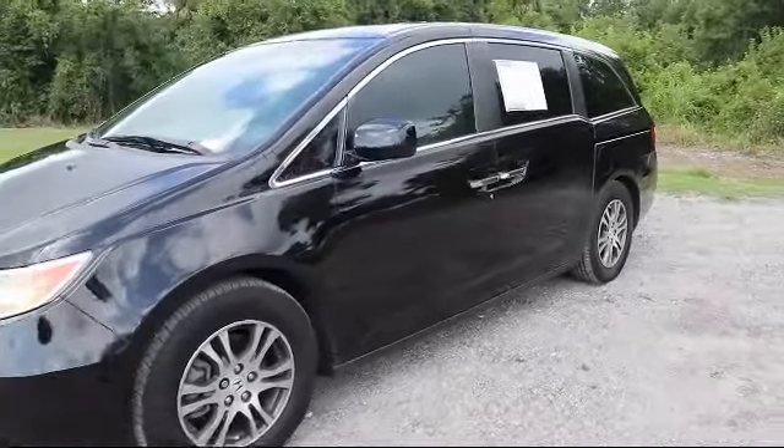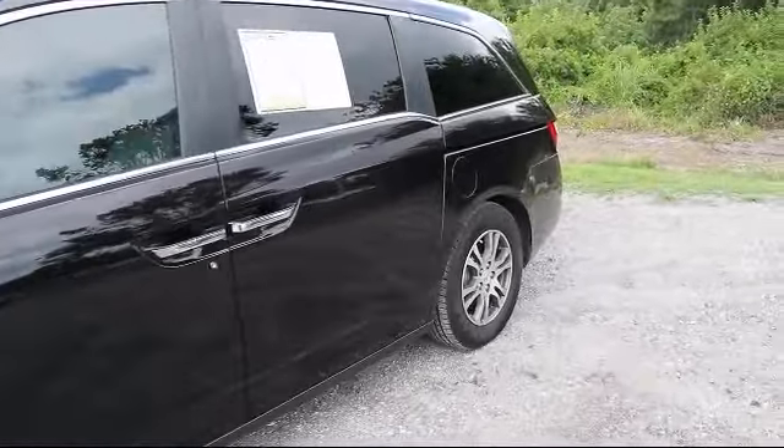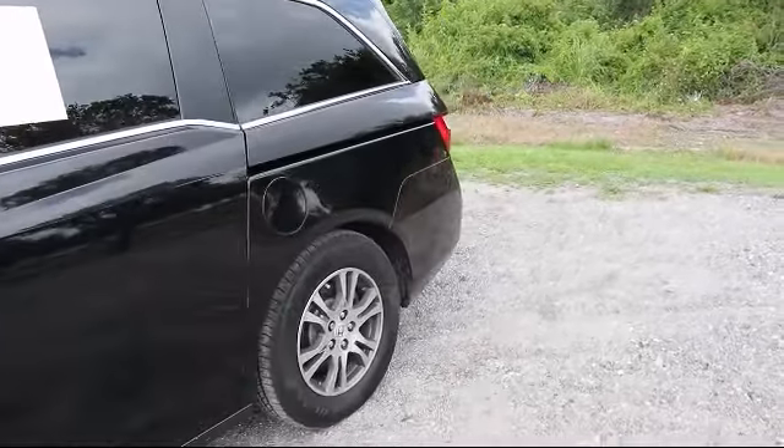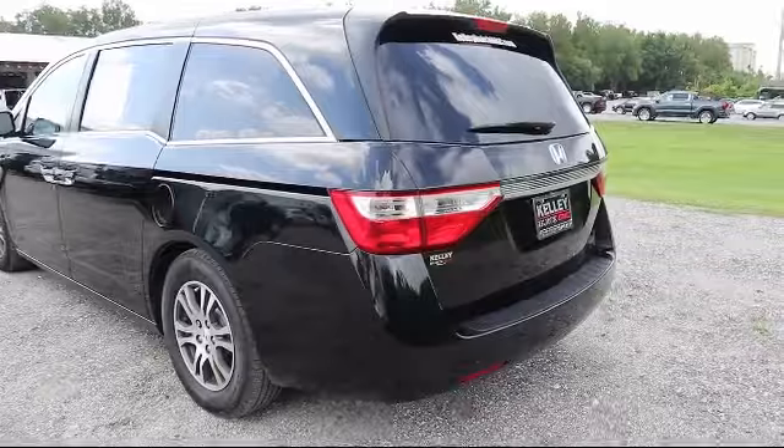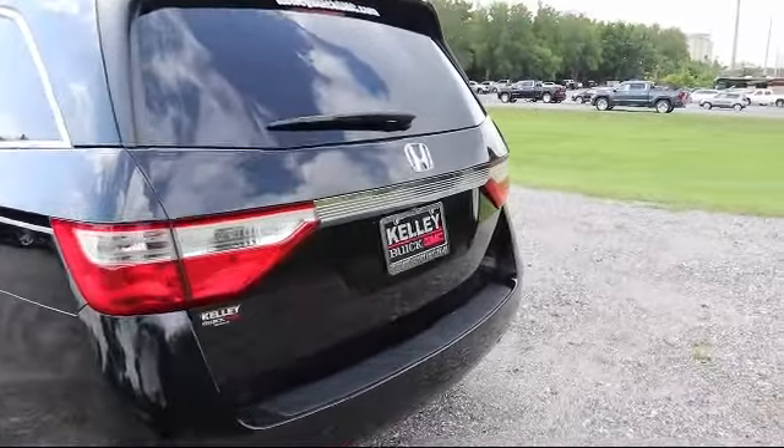It also features climate control, leather seating, a sunroof with express open and close, rear air conditioning with separate controls, a heated passenger seat, and has less than 75,000 miles on the odometer.